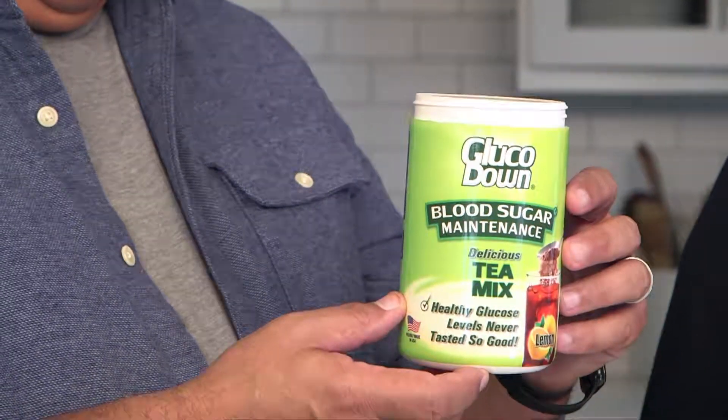Hey, whatcha makin? Glucodown. The dietician at the pharmacy recommended it. It's a special diabetic-friendly tea mix.